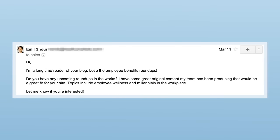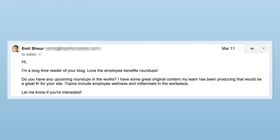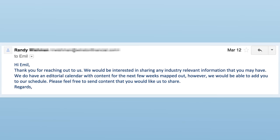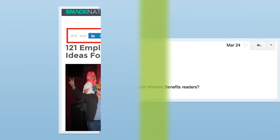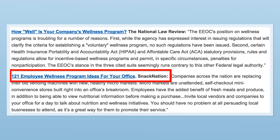Here are the four promotional strategies Emil used to get the word out. First, Emil reached out to influencers to let them know about his post before he even published it — I call this pre-outreach. Specifically, Emil found blogs that wrote about workplace wellness and sent them a heads up about his upcoming post. When the blogger said sure, send it over, Emil sent them a link. This pre-outreach led to dozens of social shares and also a nice contextual backlink.